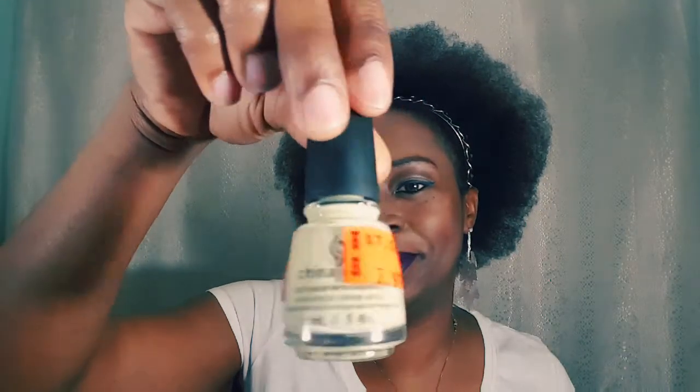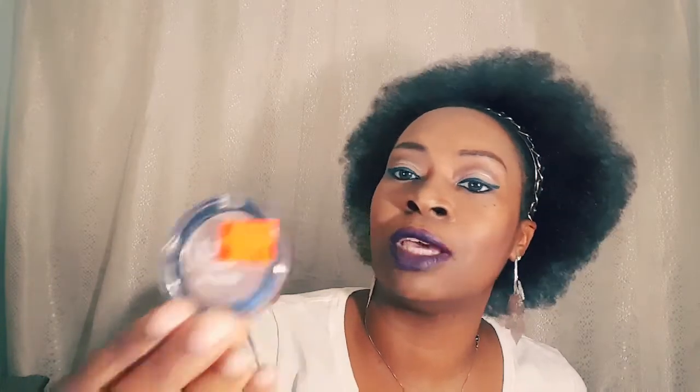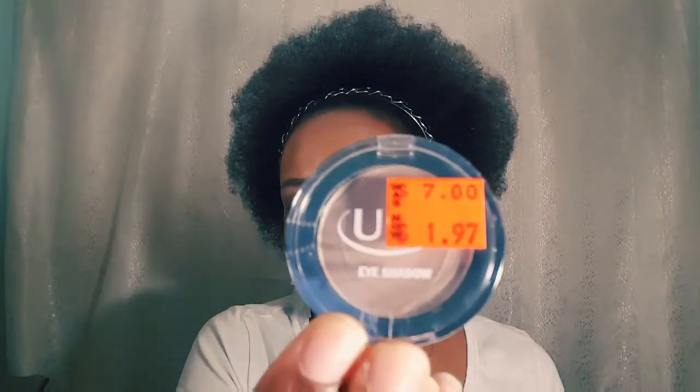I call this color baby yellow — kind of a glaze finish. This was $6.99 and I got it for 50 cents. I have another eyeshadow palette called Elegance. This was $7 and I got it for a dollar. Let's see if you can see the colors.